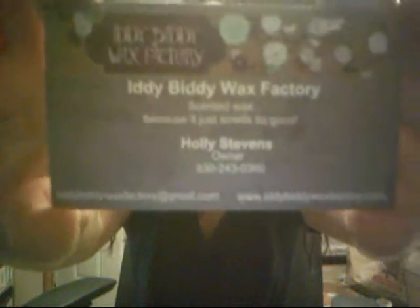So that is my little tiny order from the Itty Bitty Wax Factory. If you want to go get some, there's the information and I'll also put it down below for you. Thanks everybody for watching — have a wonderful day!